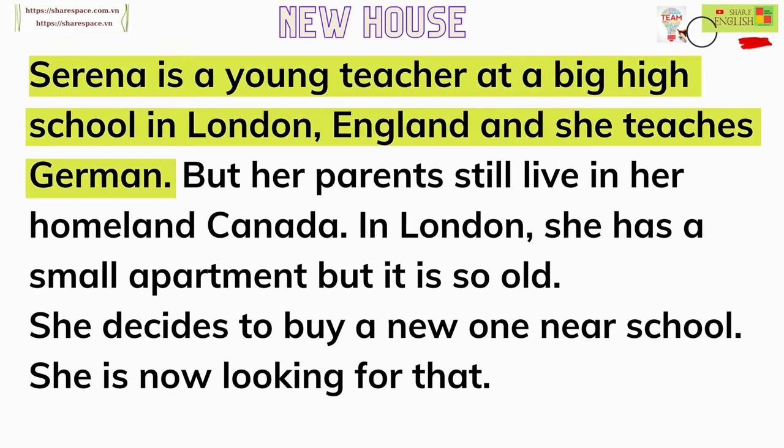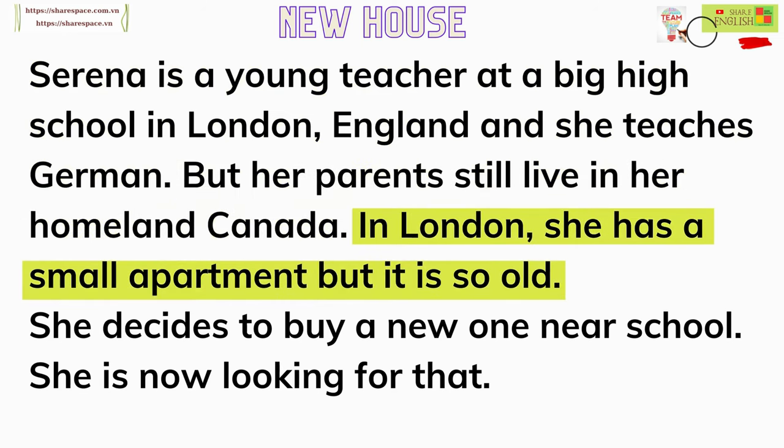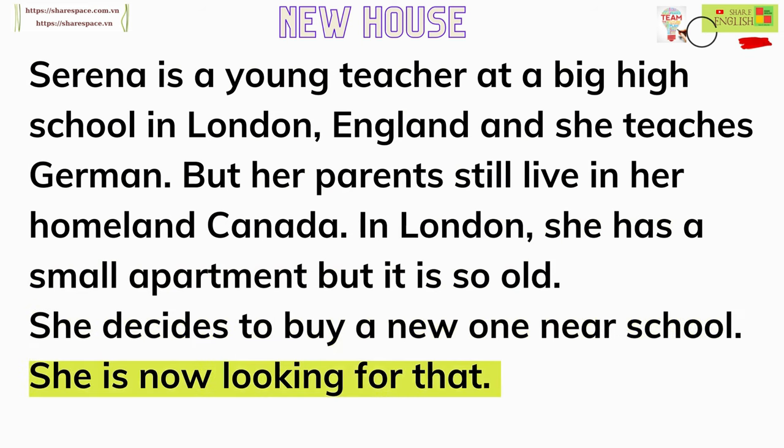Serena is a young teacher at a big high school in London, England, and she teaches German. But her parents still live in her homeland, Canada. In London, she has a small apartment, but it is so old. She decides to buy a new one near school. She is now looking for that.